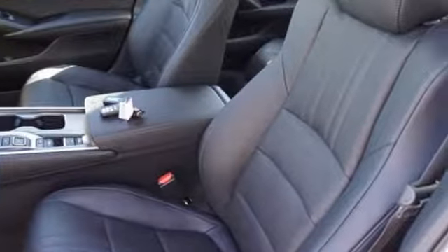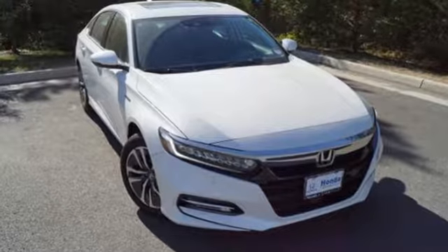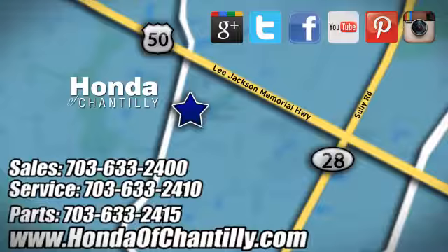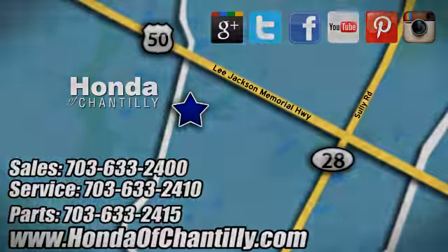It's a Honda, so longevity comes standard. The time is now — see it for yourself today. Honda of Chantilly, conveniently located just south of Dulles Airport at 4175 Stonecroft Boulevard in Chantilly.